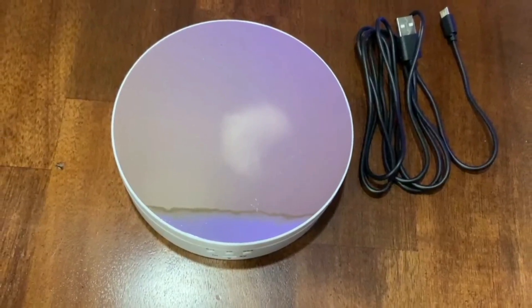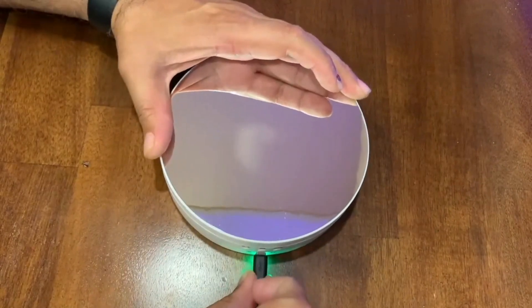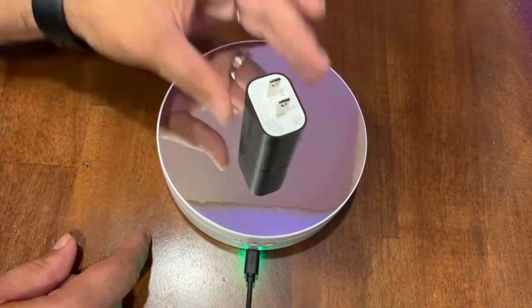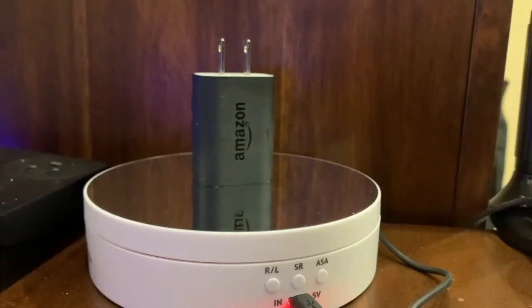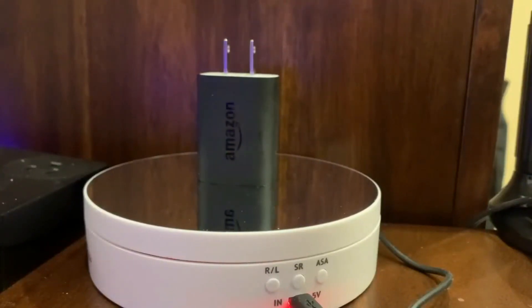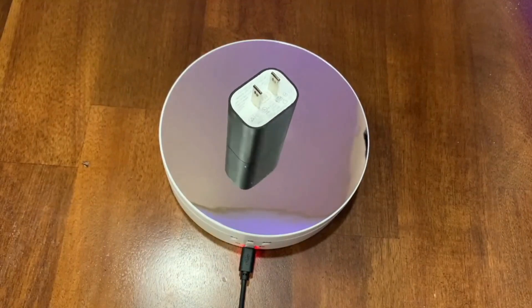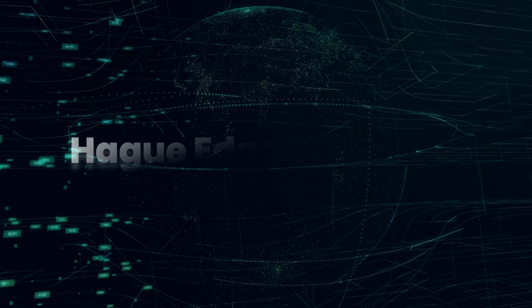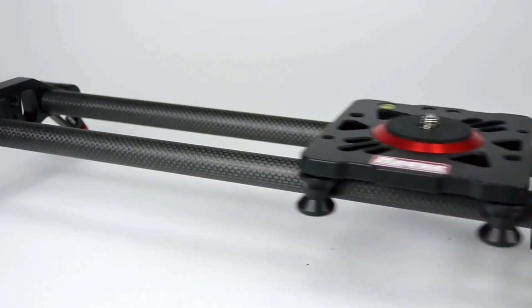LED Turntable: if you're getting into video to shoot footage of products, then a turntable is an absolute must. With the benefit of a motorized turntable, you can set your product spinning and capture a 360-degree sequence to show all sides of the product. There's no shortage of turntables available in various sizes and colors, and prices start from just £25.